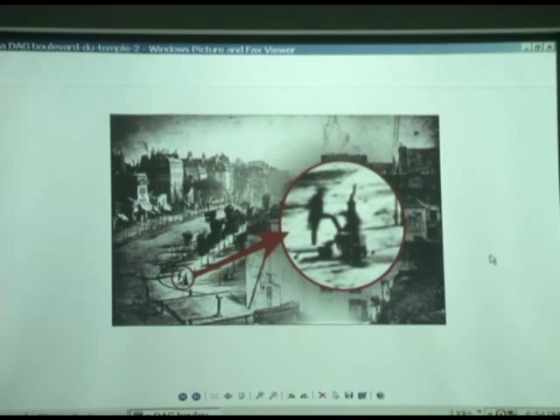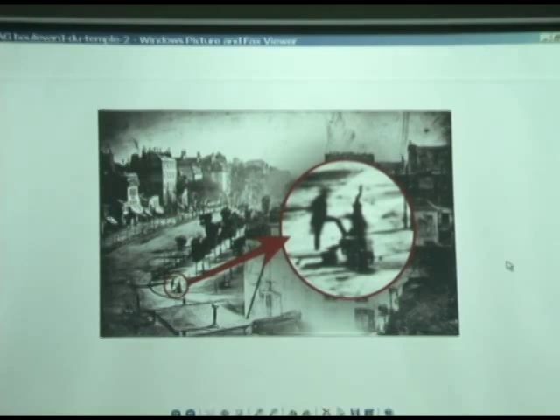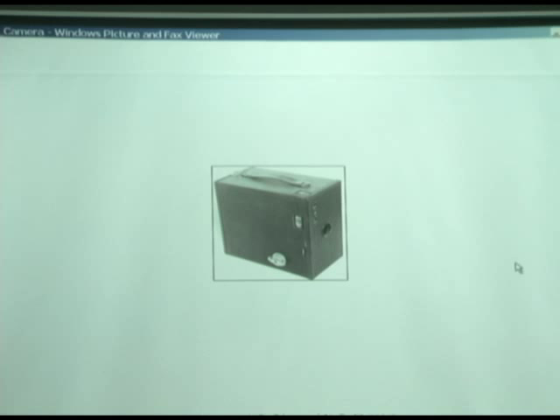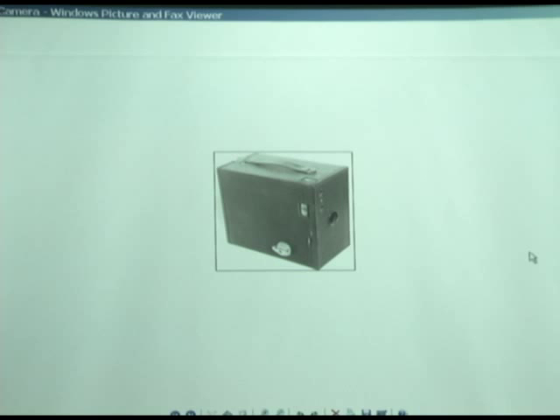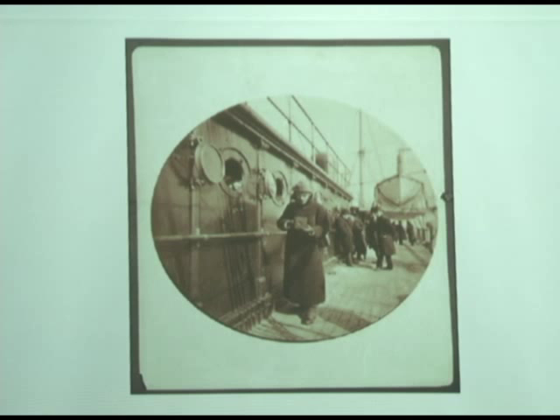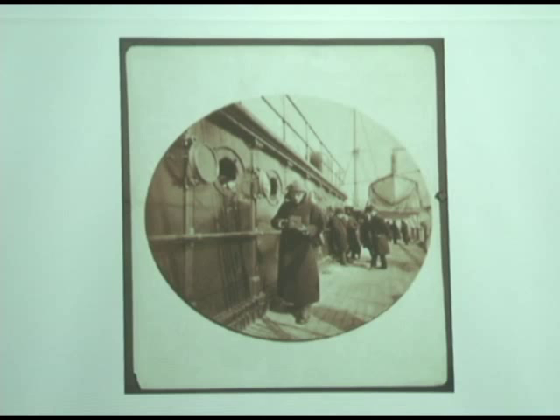Everybody has a family member who had a box camera. And that is probably the prevalent camera design of all time. That's a Kodak, probably a number 2A. Takes 120 film, still available, which is kind of neat. Boxes were the easiest thing to make. And that's why cameras are, for the most part, just a big box in the early days.